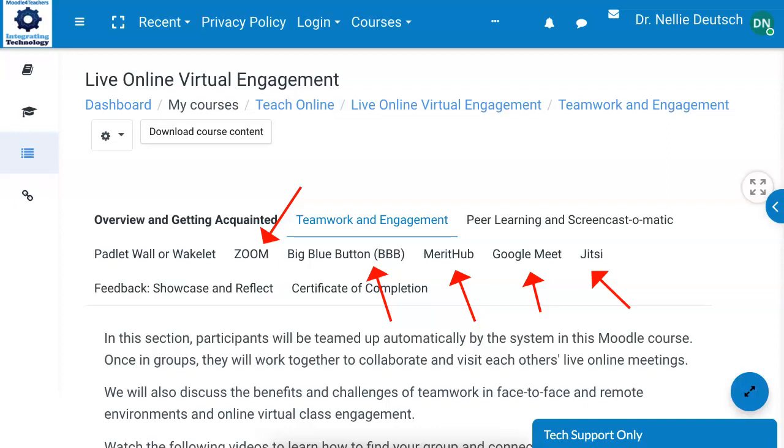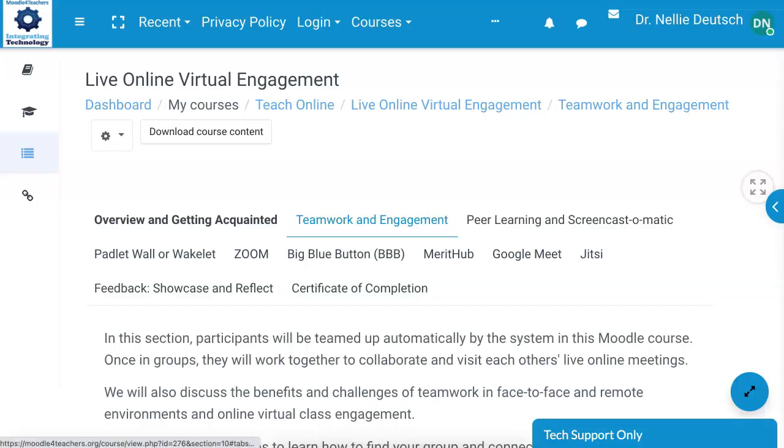All of these platforms have breakout rooms and allow you to engage through chat, webcams, audio, and screen sharing. Try them out, see which one works best for you, and share your opinion.